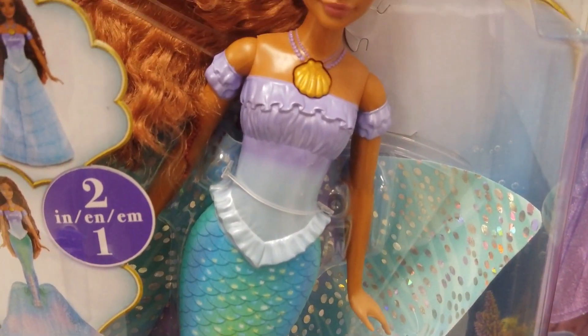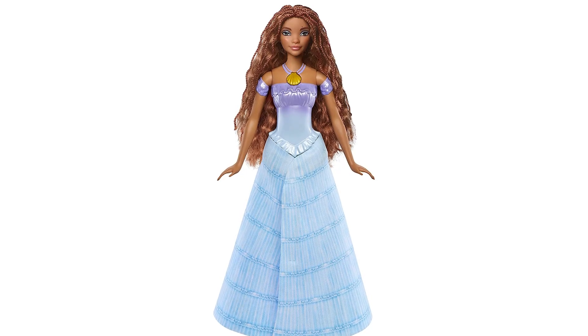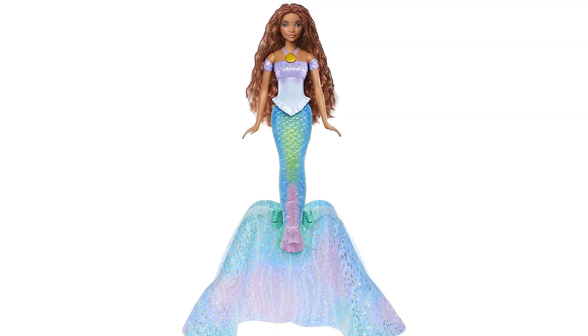Featuring her signature long red hair for styling fun, this two-in-one transforming Ariel doll transforms from a human wearing an elegant blue dress to a mermaid with a sparkling ombre-colored tail.